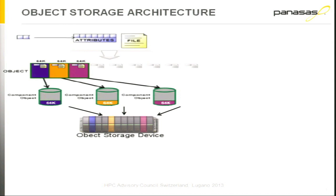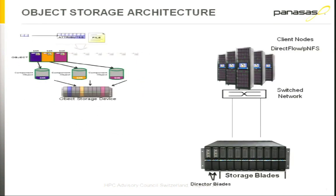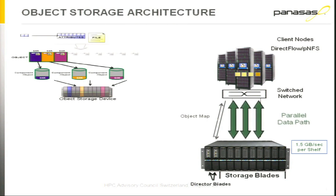Panasas is an object storage architecture. An object is the file and the attributes of that file in a single component. What the file system does is split that object up into component objects and stripe it down across the Panasas storage device. On your compute cluster, you would typically have Panasas DirectFlow running on the client nodes, attached via the network to the Panasas system. Your application makes a file request that goes to the Director Blade, which then returns what we call an object map, telling the application where to read or write the data onto the storage system.